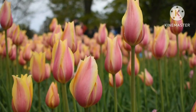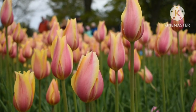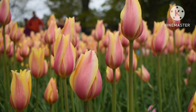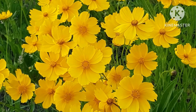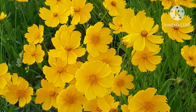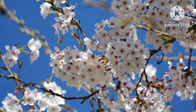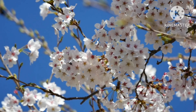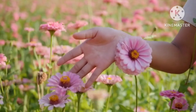Hello kids! Today we are going to learn about 50 different colorful and beautiful flowers that you see around yourself. So let's learn about the names of those flowers one by one without any further delay.